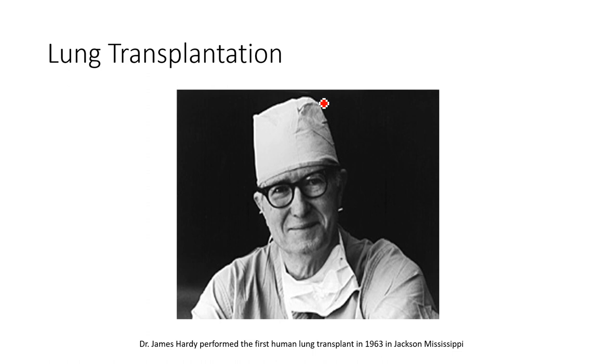The patient was a 50-year-old man who had lung cancer obstructing the airways. He was actually a prisoner, which people sometimes take exception to, but it was a breakthrough in medical science. Unfortunately, the patient only lived 18 days — it was due to kidney failure.